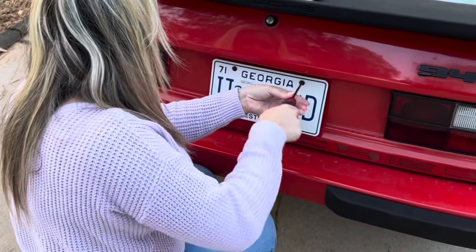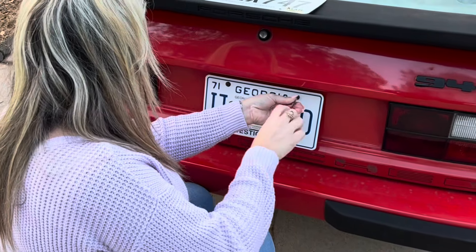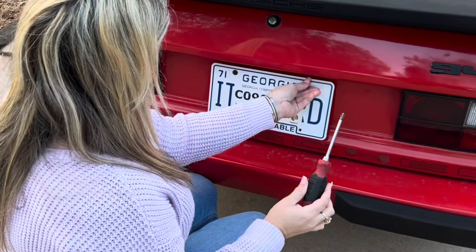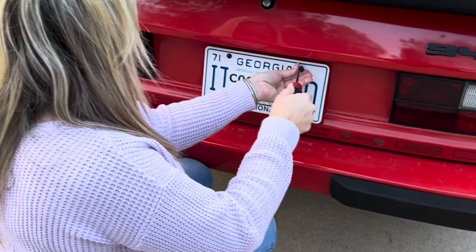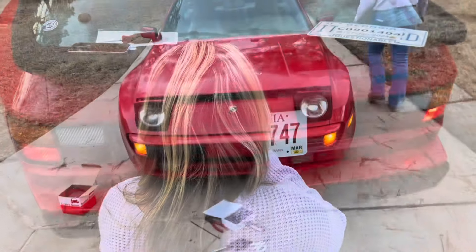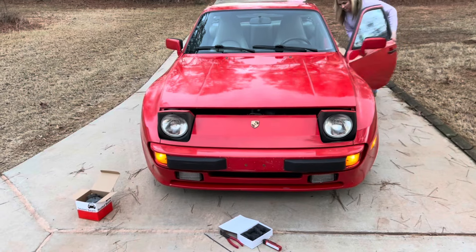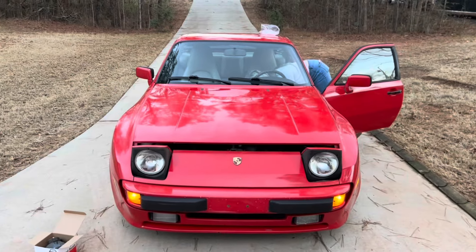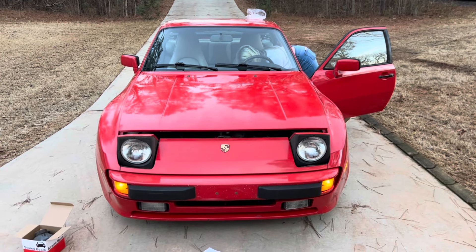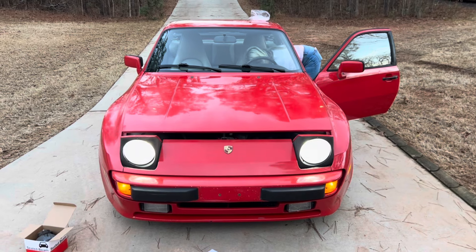We're doing headlights after the fuel sending unit. Got some LED conversions.